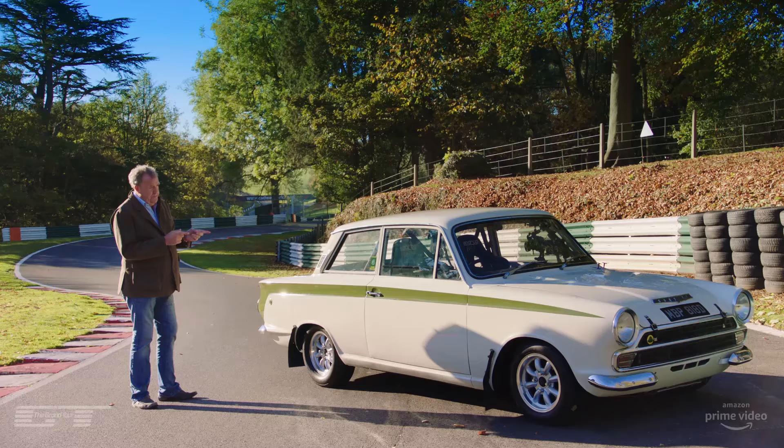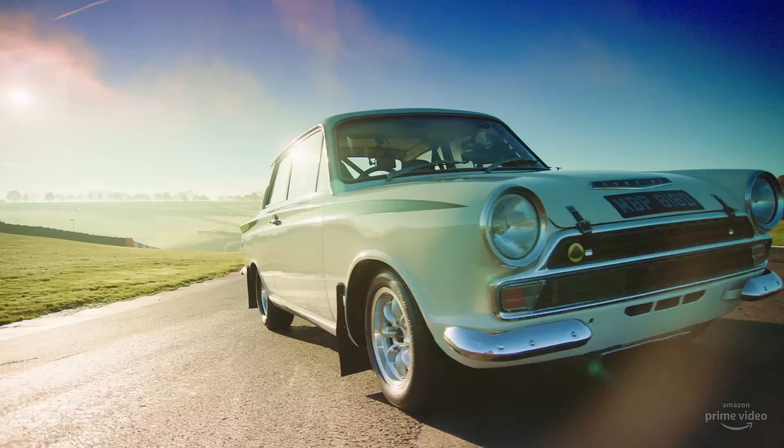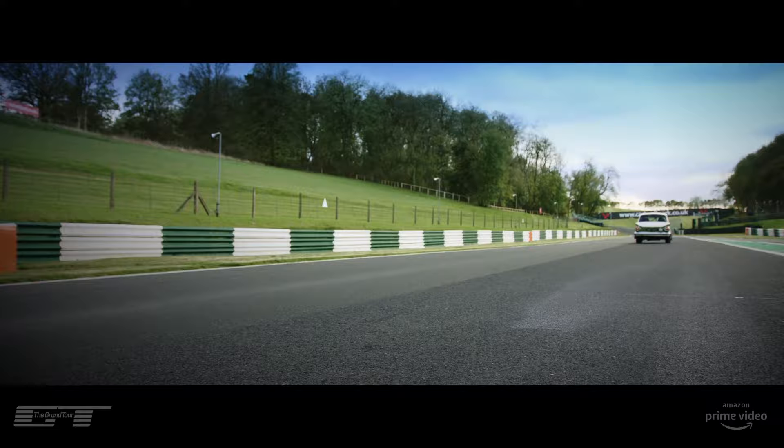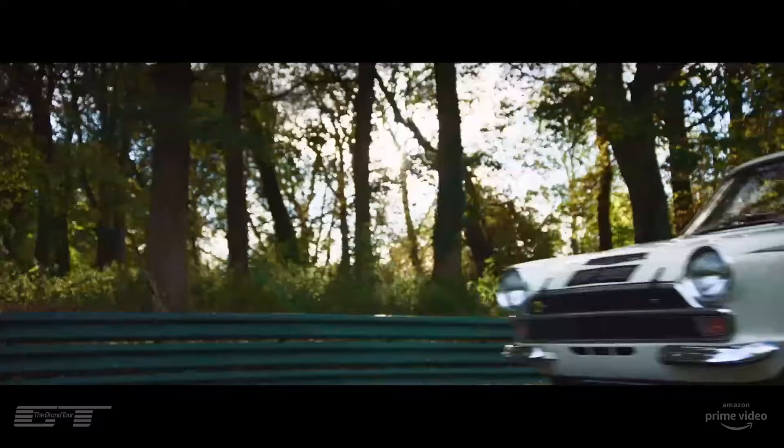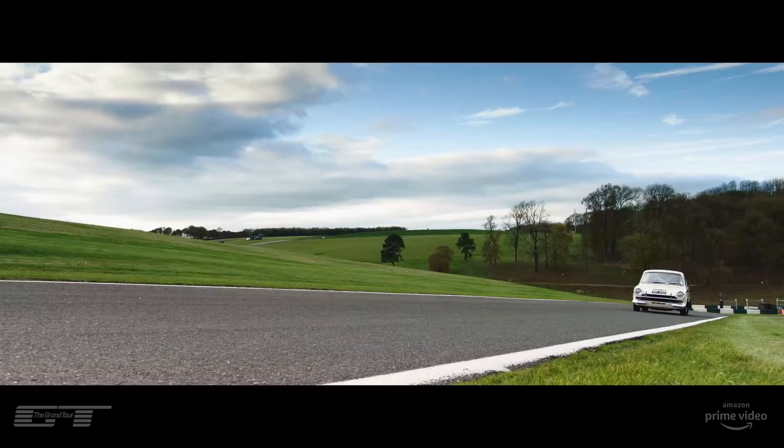And this is what they came up with. Life doesn't get much better than this. Cadwell Park, sunny day, Mark 1 Lotus Cortina. This thing is a riot.